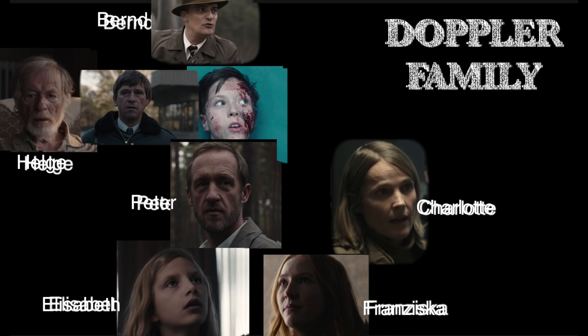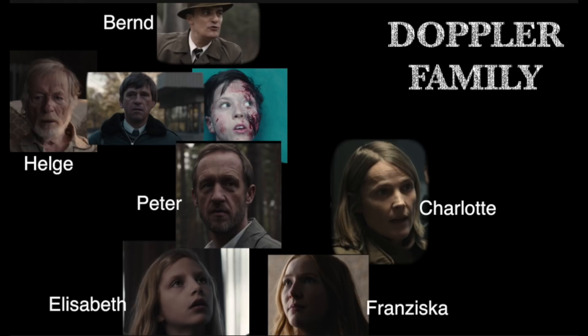The Doppler family: Bernd started the nuclear power plant back in 1953. Eventually his son Helge goes missing, and there's a scene where Bernd says he doesn't care about nuclear power anymore — he just wants his son back. He does get Helge back. Helge is the father of Peter, who is Jonas's psychiatrist and is having quasi-gay affairs, cheating on his wife Charlotte. Charlotte leads the 2019 missing boys investigation. Peter and Charlotte have two kids: Franziska, who is dating Magnus, and Elizabeth, who is deaf and was close friends with Yazan, one of the missing boys.